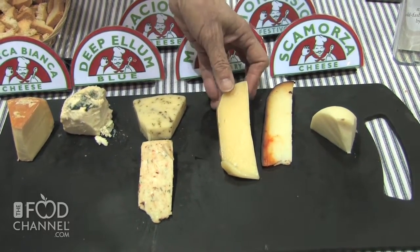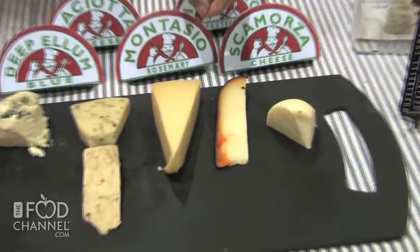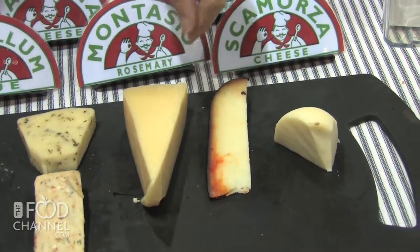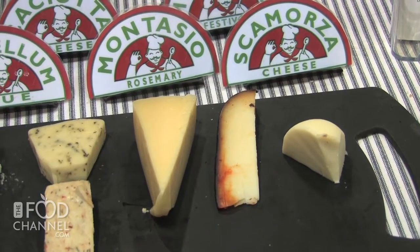This one has Mexican marigold mint and this one has a combination of chilies in it. This is a rosemary montacio, a firm cooked curd cheese, which means the curds are cooked in the whey to make a drier, firmer cheese — the way that Grana Padano and Parmigiano Reggiano are made. This one has a little rosemary, and this is one from goat's milk with a chili rind, so you see this wonderful red chili on the outside. And finally smoked scamorza, which I smoke over pecan shells because the pecan is the state tree of Texas.